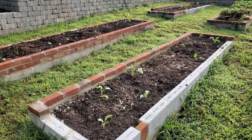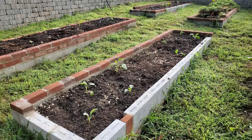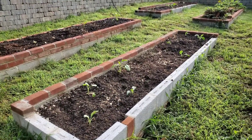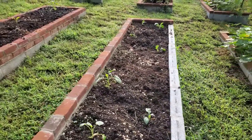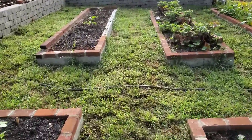The former watermelon beds have been filled with brassicas — there's cauliflower, broccoli, some Brussels sprouts, and a few leeks. There are empty spots where they didn't transplant well, so I hope to fill those in with the seedlings I have going in the greenhouse. This one's also brassicas.